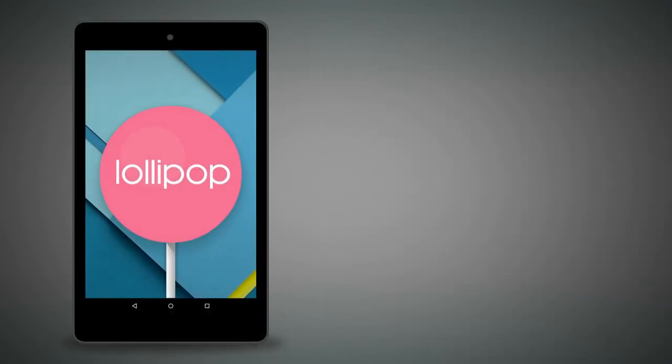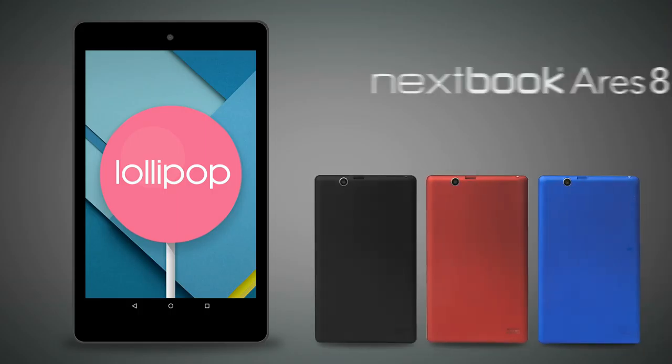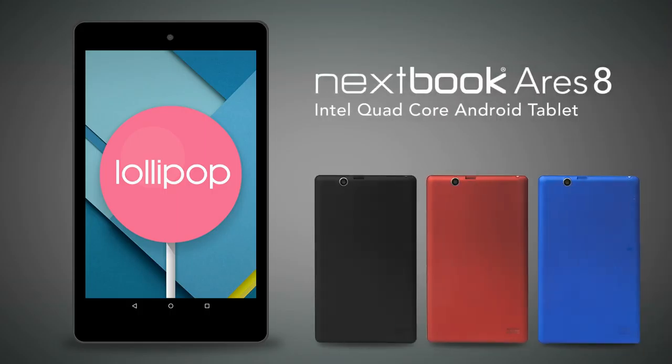Looking for a high-speed, compact tablet with modern design? Look no further. The Nexbook Ares 8 has everything for you.